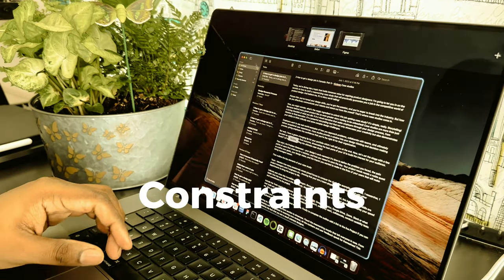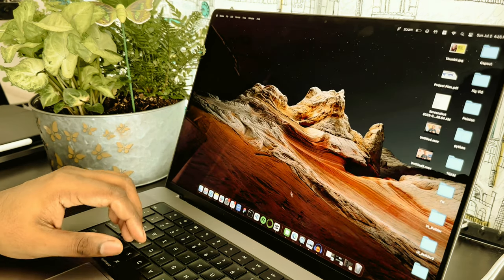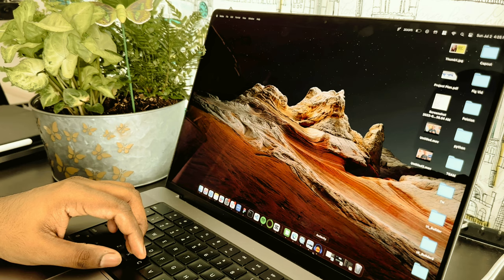There is no project without constraints, so introduce the constraints — be it limited resources, time, budget, screen size, or technological limitations. Share how these constraints sparked innovative solutions and forced you to think outside the box, ultimately leading to an ingenious, resourceful design. Highlight the lessons you learned from navigating through these limitations and how they sharpened your problem-solving skills.